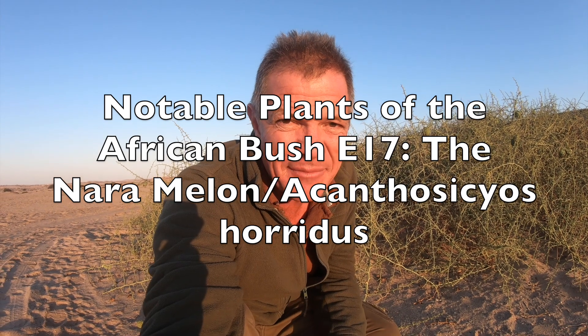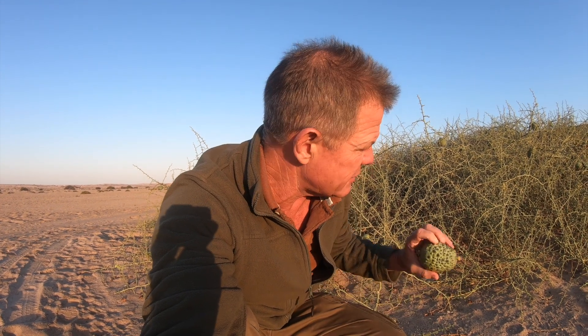The Nara melon grows in an incredibly dry desert environment — basically no rainfall at all here. It is able to send roots down really deep to draw in moisture from a long way underground. The only other moisture it ever gets here is a little bit from the early morning mist that you often find on the coastline.